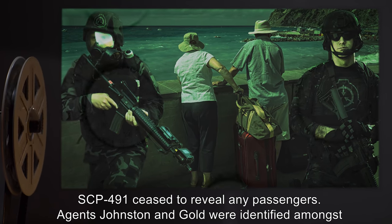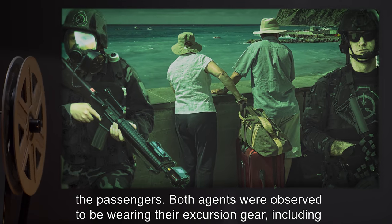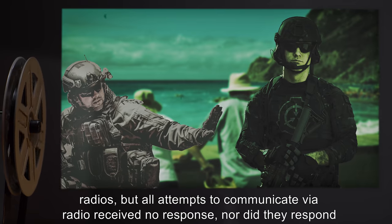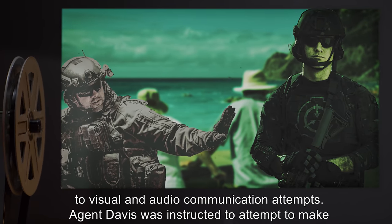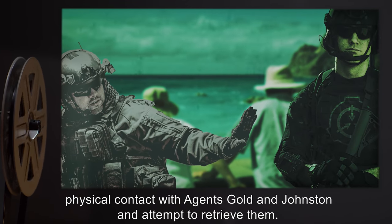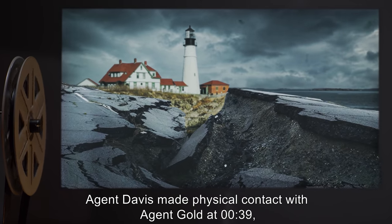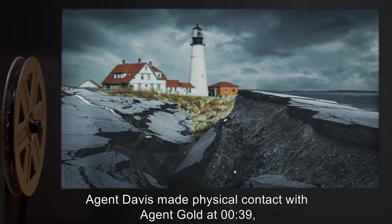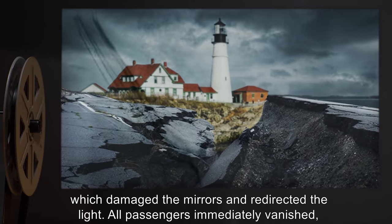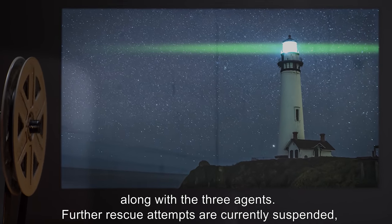Agents Johnston and Gold were identified amongst the passengers. Both agents were observed to be wearing their excursion gear, including radios, but all attempts to communicate via radio received no response, nor did they respond to visual and audio communication attempts. Agent Davis was instructed to attempt to make physical contact with Agents Gold and Johnston. Agent Davis made physical contact with Agent Gold at 0100 hours 39 minutes, coinciding with an earthquake of 7.7 magnitude, which damaged the mirrors and redirected the light. All passengers immediately vanished, along with the three agents.